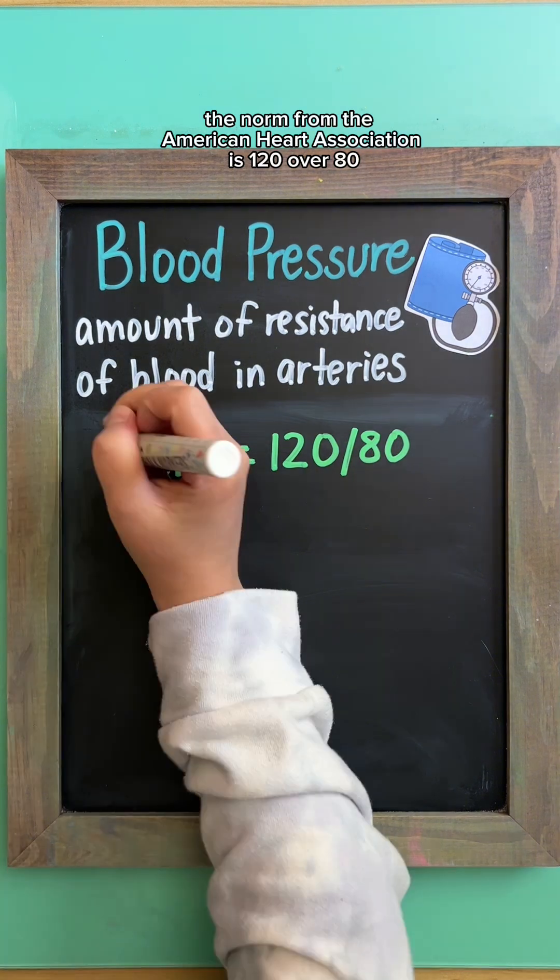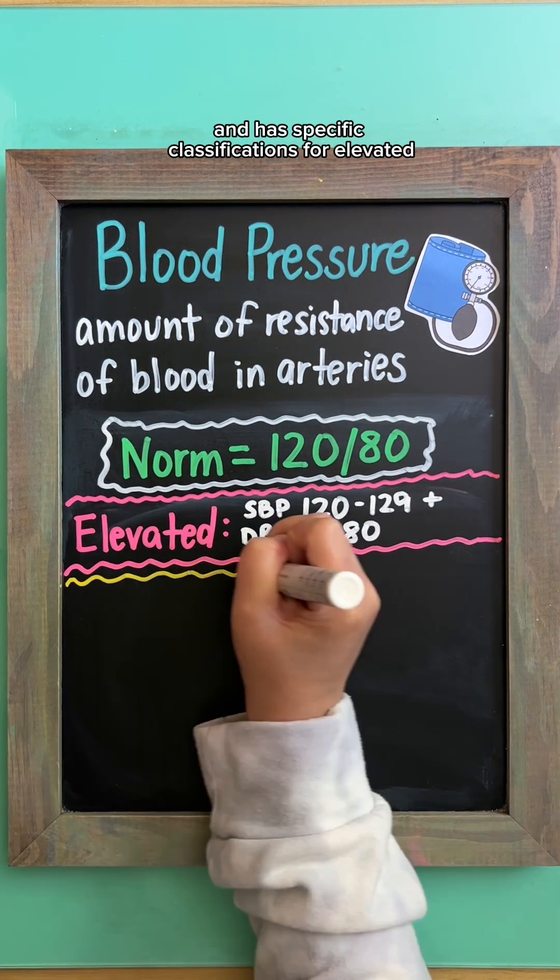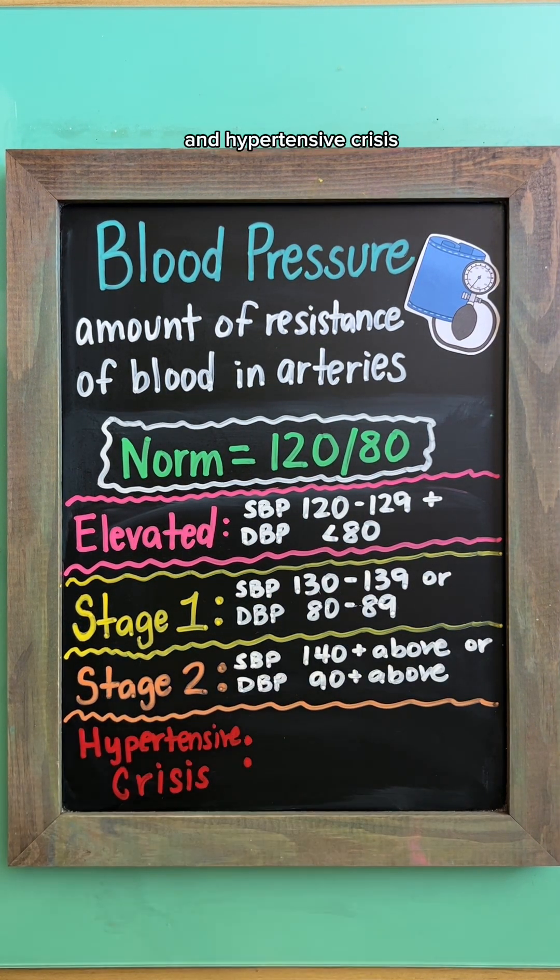The norm for the American Heart Association is 120 over 80, and has specific classifications for elevated, stage 1 and stage 2 hypertension, and hypertensive crisis.